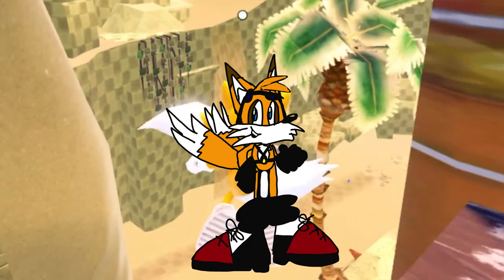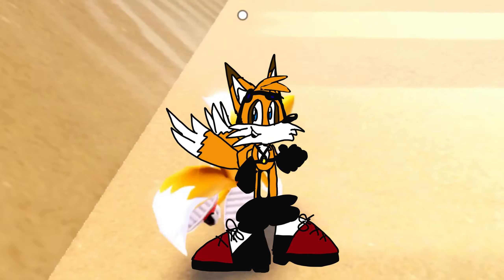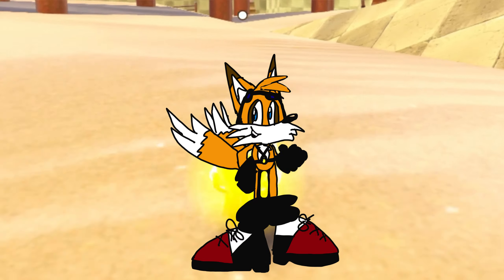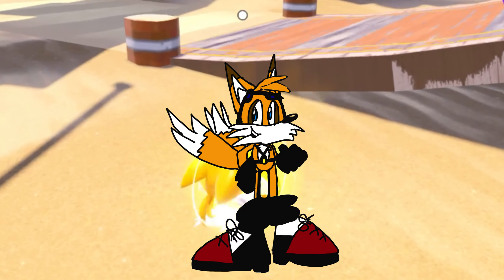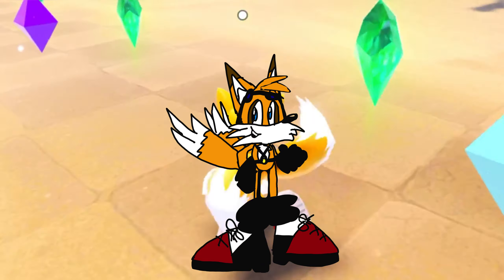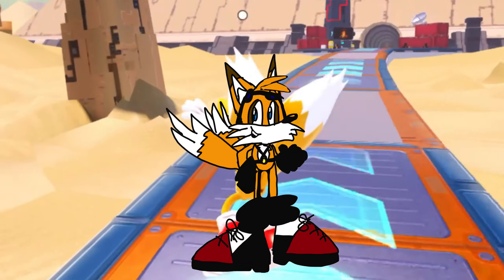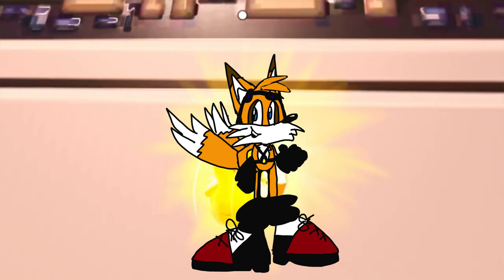Next up, we got Tails here, who honestly might still be in beta because I honestly didn't really know what to do with Tails. He's got a belt similar to Sonic Boom. He's also got some goggles like Sonic Boom. Some new shoes. Laces are going to be kind of a trend with these characters. I think Tails looks really good, but he might still be in beta, so expect Tails to look a little bit different when the show drops.